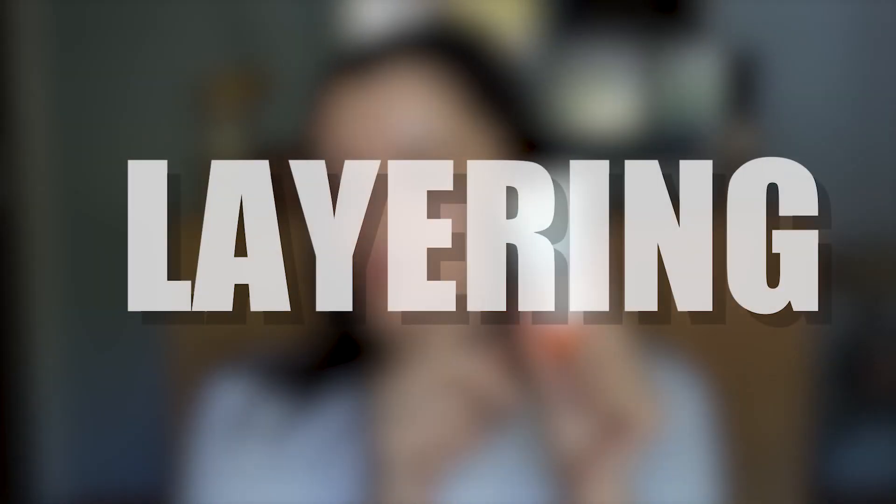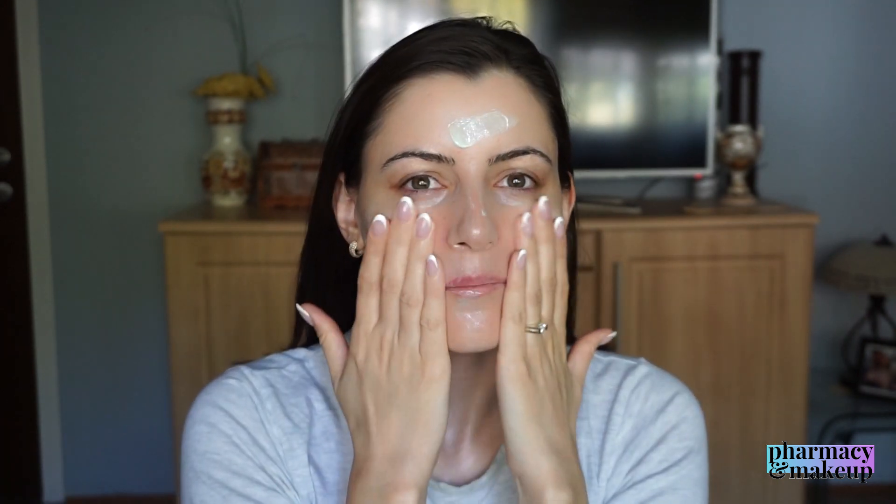When I apply the second layer for reapplication, it looks and feels even heavier than the first — like I've been sweating for five hours straight. It was hard to blend and there's a lot of residue on my fingers. This sunscreen does not layer well at all, and it feels even heavier on the skin with each coat. Now you know why it's not my favorite.